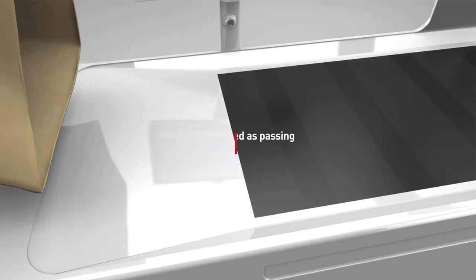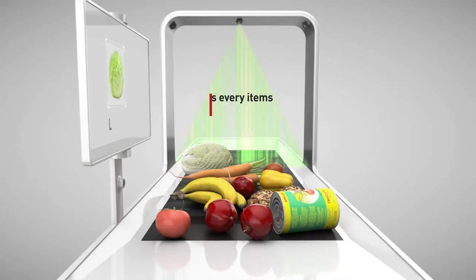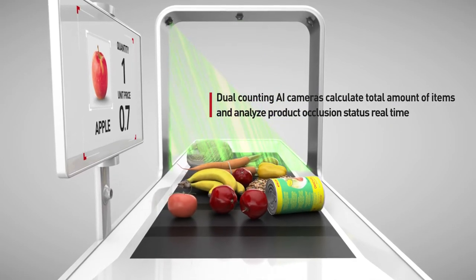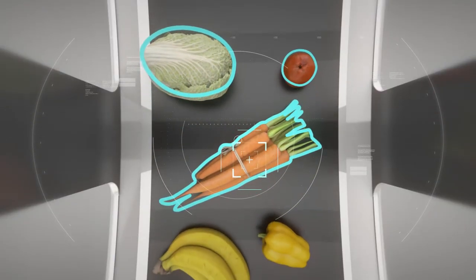When the customer puts products in, they go along with a slope. After that, products are aligned without any occlusion and are ready to be recognized by the Vision AI Camera. Three cameras with different angles detect all products in only 0.3 seconds.